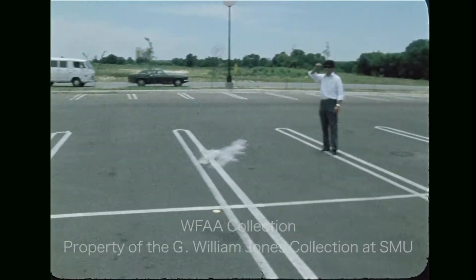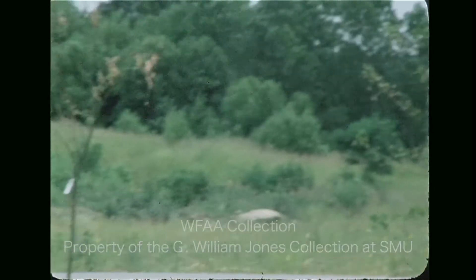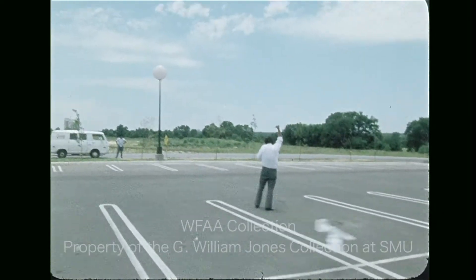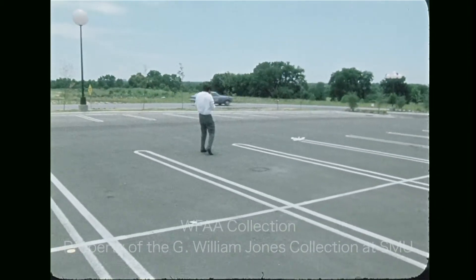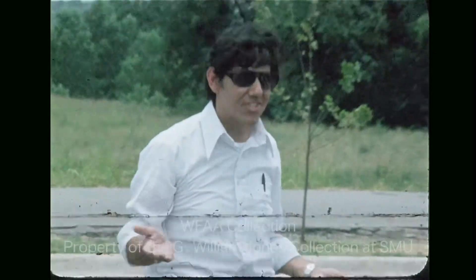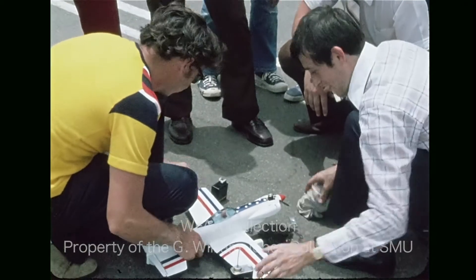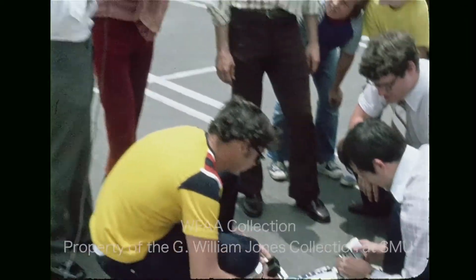Well, things went well for the first few seconds — it was catch and go, up and down. Then it happened. And you notice that they're repairing the job that I did, based on your instructions to me on how to fly this thing.